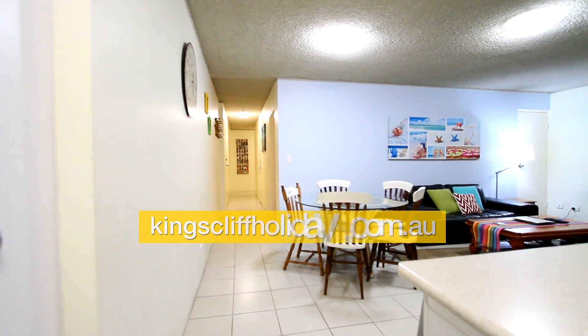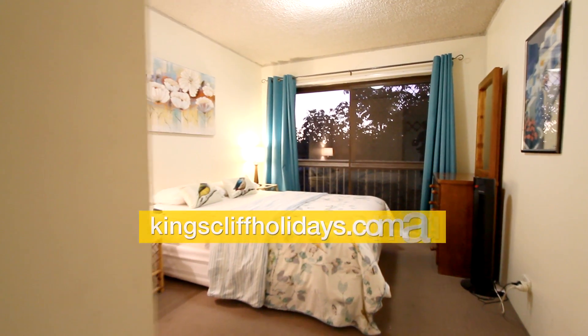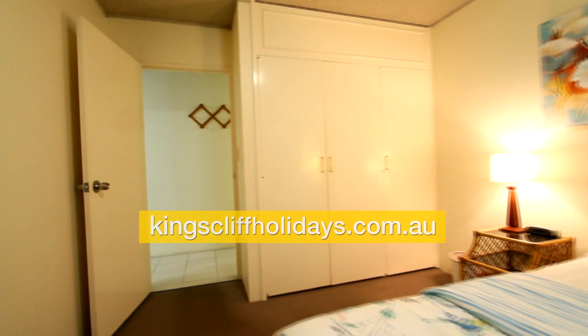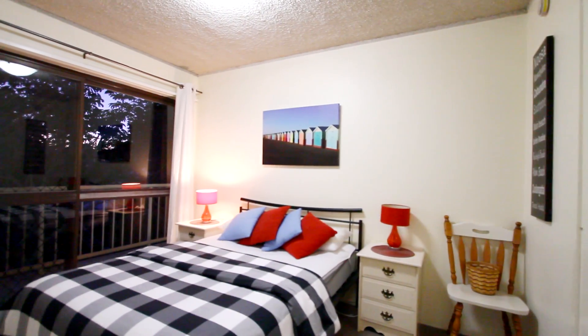We go down the hallway to the left into one of the main bedrooms. This bedroom, or the second bedroom, could be used as the main bedroom — it's got built-ins as well. We then go down the hallway to the right to the second bedroom, which also has built-ins and balcony access.